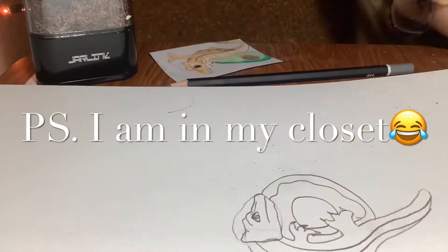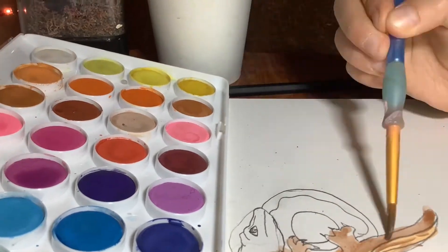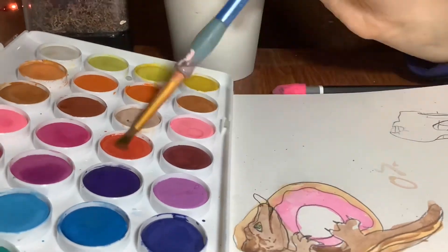Hi, guys. Today I'm going to be drawing a crested gecko and other things. My crested geckos are a very simple thing for me to draw. I do enjoy it.